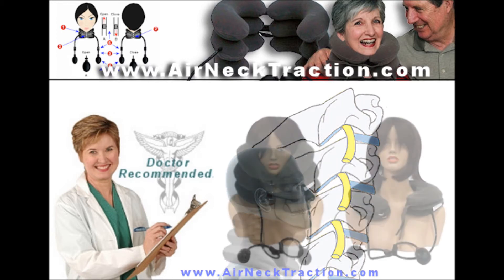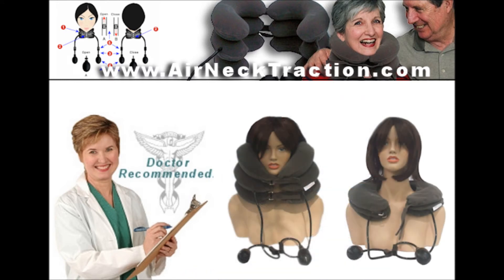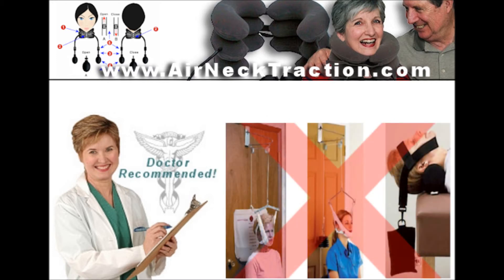Air neck traction is a method to decompress the cervical spine. It is an easy-to-use neck traction device to help with neck pain symptoms. It incorporates a design that avoids the use of heavy water bags or being tied to a door or a tight harness around the chin, allowing the user freedom to assume a comfortable position whether sitting, standing, or lying down.